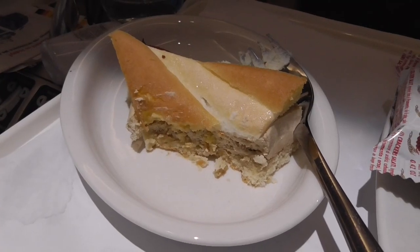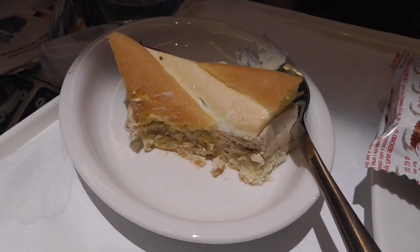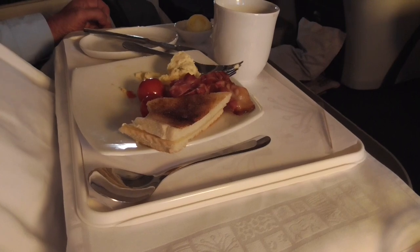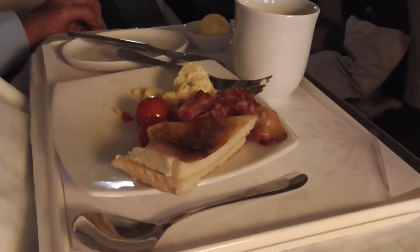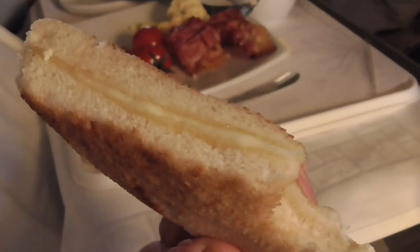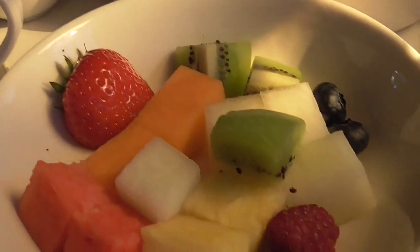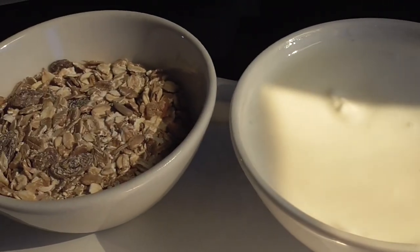The mocha mascarpone cake is really good. It's breakfast time now — Steve ordered the scrambled eggs with bacon and a grilled cheese sandwich, and I took the fruit plate with yogurt and muesli.